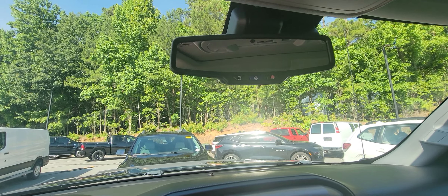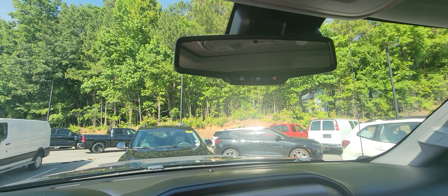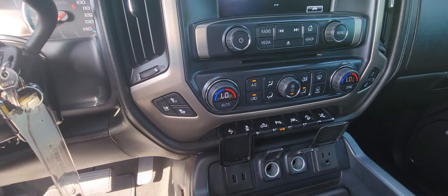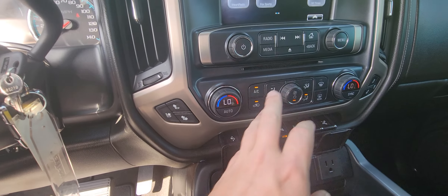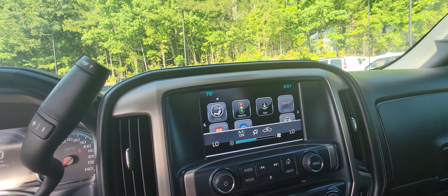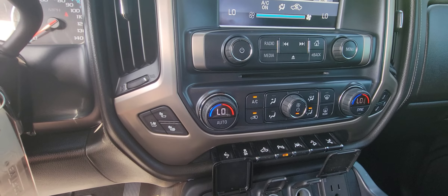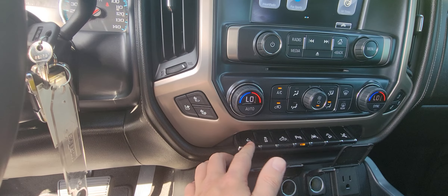Built-in OnStar — you get one month free of OnStar just with us, and if you put a card on file you get three months free. Dual climate control, and this is also how you control your fan. AC seats and heated seats as well.